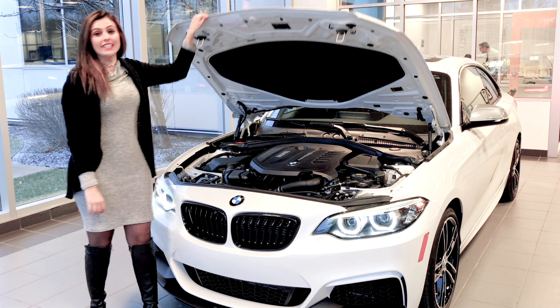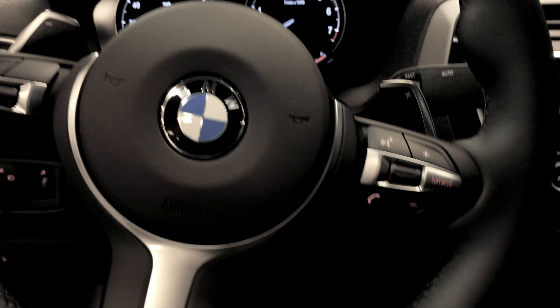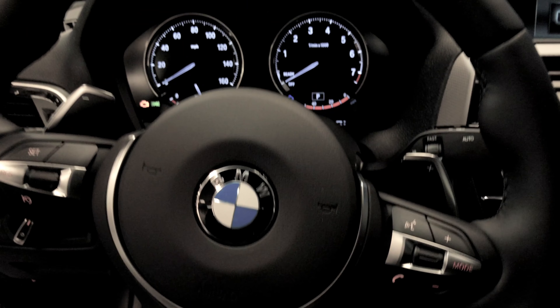Now let's take a look inside of the car. As you can see, this car comes standard with the M-Sport steering wheel as well as the rear camera and navigation.